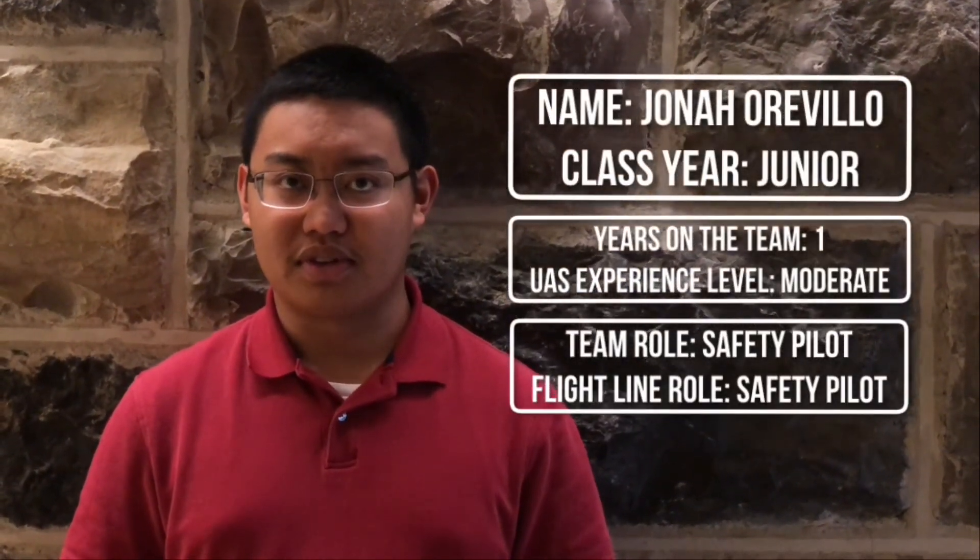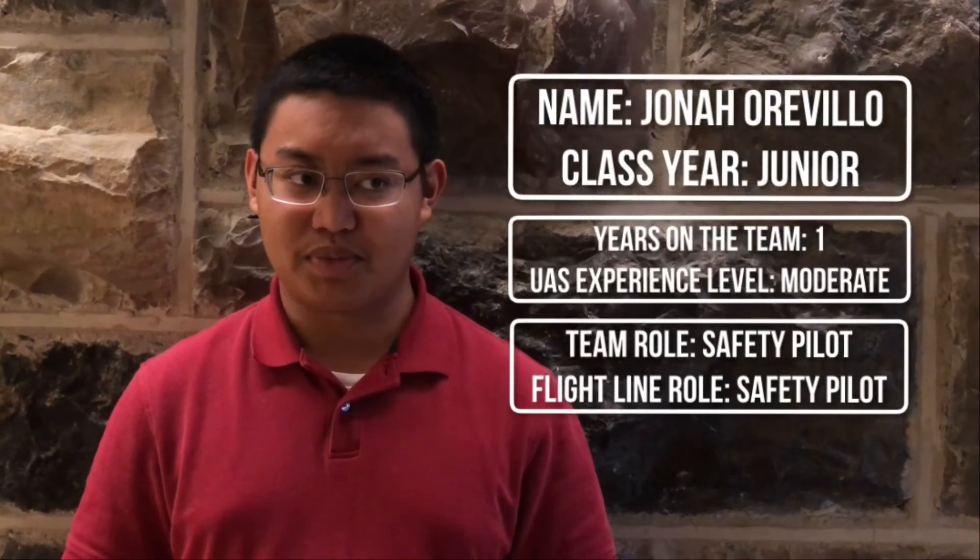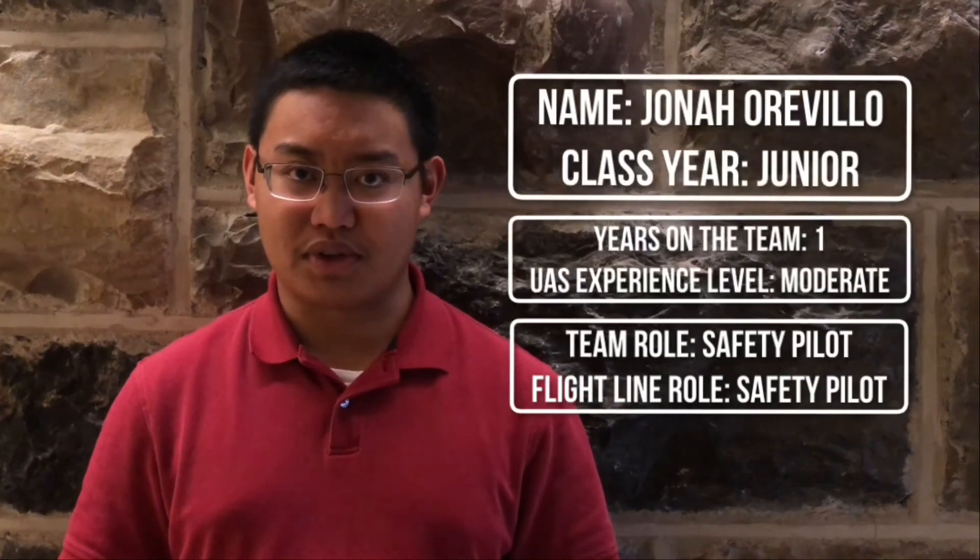My name is Jonah Orvilleo and I'm a junior at Virginia Tech. Though this is my first year on the team, I've been working with UAS Technologies for about two years. I'm the designated team safety pilot and I'm in charge of manually operating the craft at the flight line if needed.